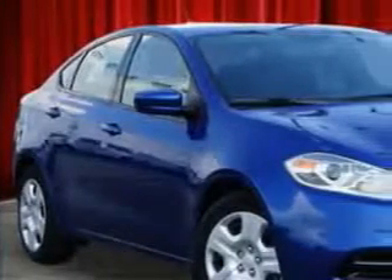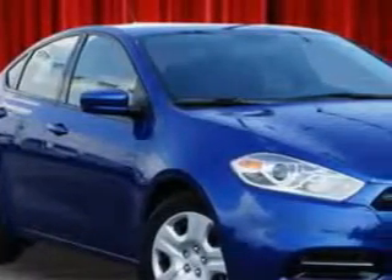Check out this Blue Streak Pearl 2014 Dodge Dart, equipped with a 4-cylinder engine and an automatic transmission.